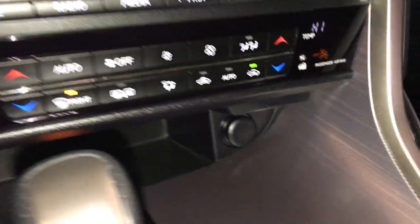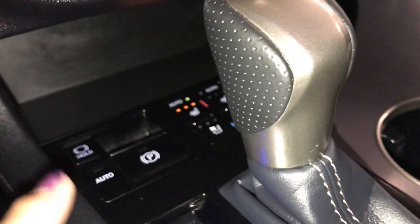Side mirrors are heated. Down below you're going to have a 12 volt power source, and in behind is storage. Comes with heated and ventilated seats with three settings. You also have the electric park brake and park hold.